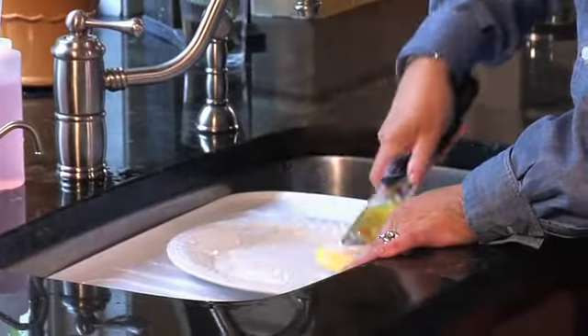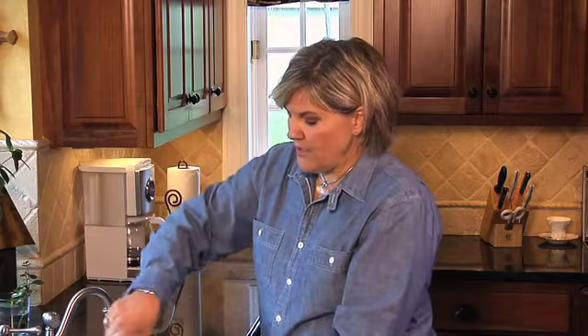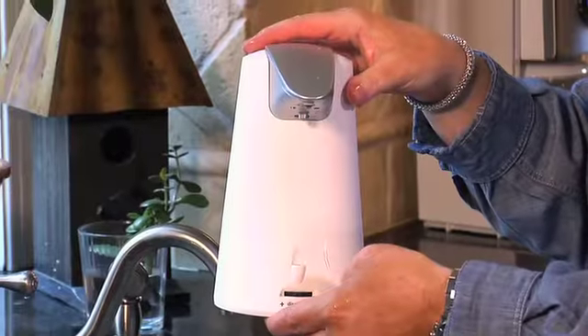Another great option is to put the dishwashing soap into a squeeze bottle, which makes the job so much easier as well. I love all the things you can buy at stores today that are automatic, and one of the things I really like is these automatic soap dispensers.